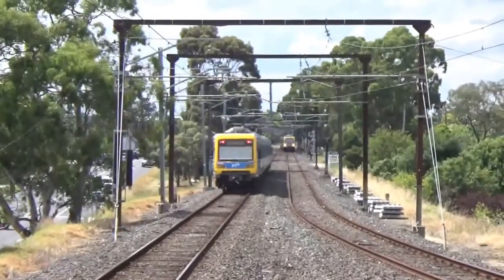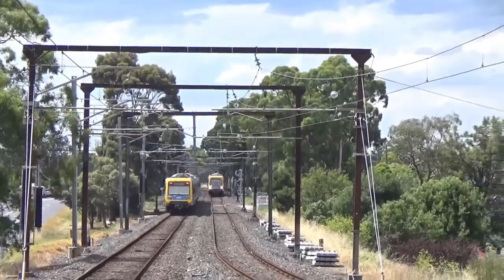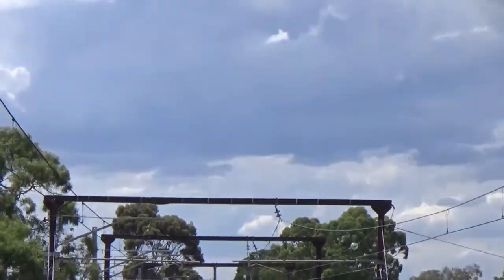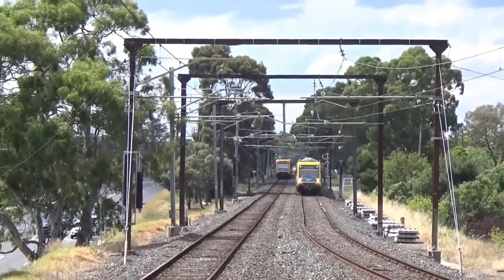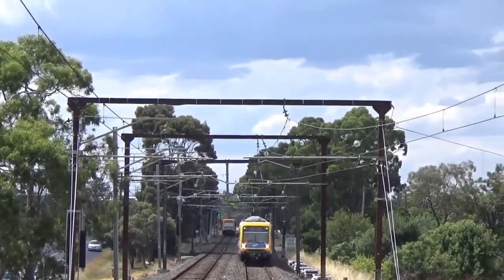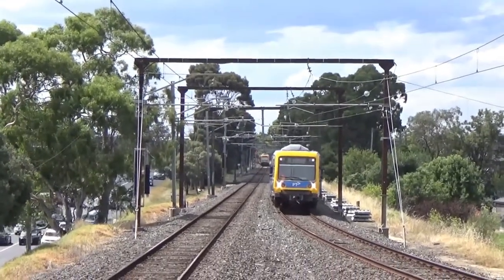As this other train arrives — the train which I'll be taking — I'll just give the station its rating. Look, it's really ordinary. Basically no shelter, very basic entrance and exit. It's got bus connections but it just needs an upgrade really. So I'll give it a 3 out of 10. Could have gone with a 2 but I think 3 is the number.